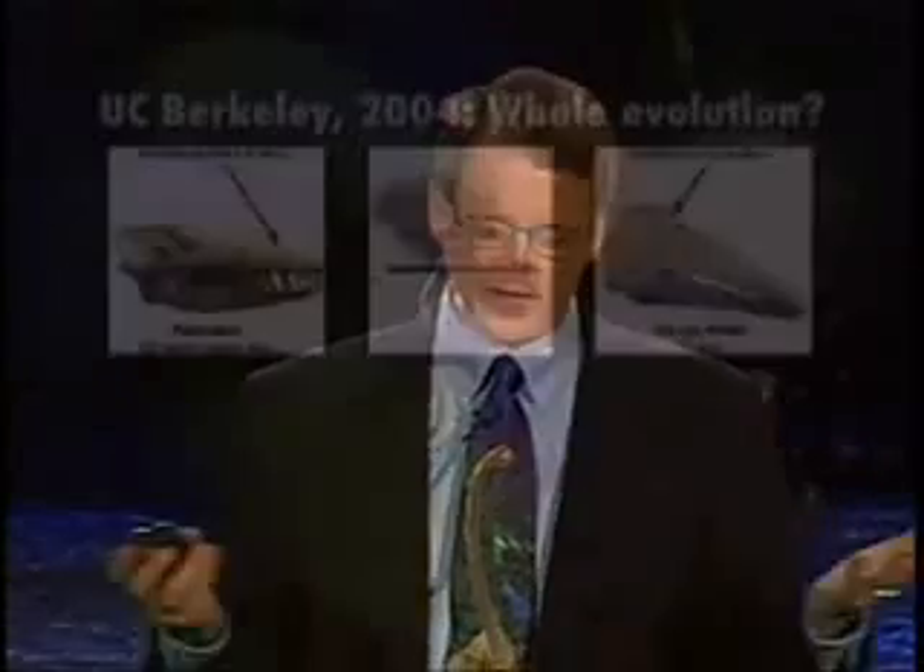But that's not the end of the story. A couple of months ago I was hunting around on the web and went to the University of California Berkeley website. They have a whole website devoted to evolution and all the evidence for evolution — evidence from living things and fossil evidence. I clicked on the icon for fossil evidence and they had two pieces of evidence: horse evolution and whale evolution. I thought I'd see what they have to say about whale evolution, so I clicked on the icon and came to that page.